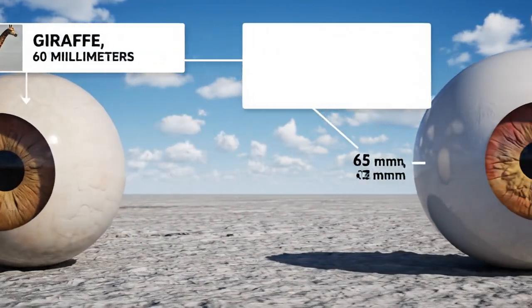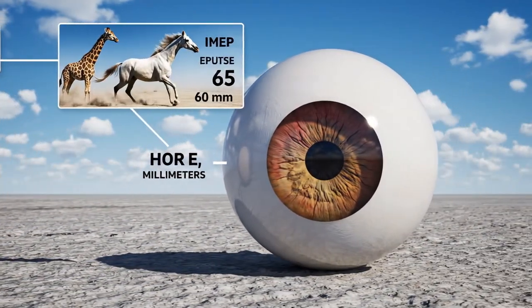Giraffe, 60 millimeters. Horse, 65 millimeters.